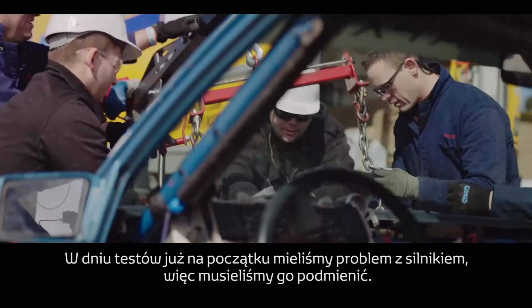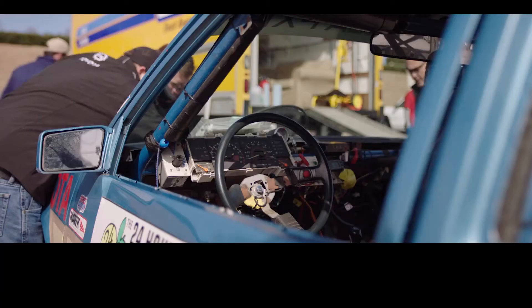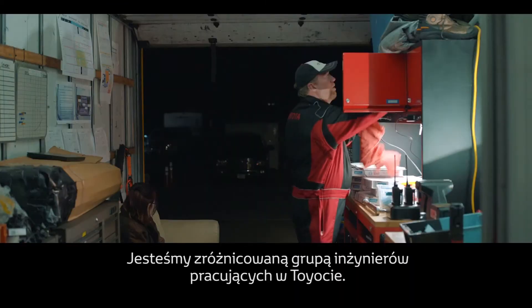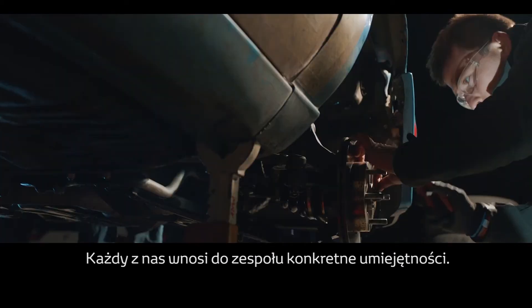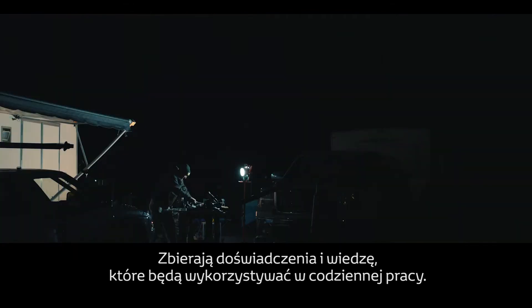On the test day, right off the bat, we had an engine problem so we had to do an engine swap. We're a diverse group of engineers that work for Toyota. Each of us brings a skill set to the table, so overall the team is gathering more knowledge that they can apply to their daily jobs.